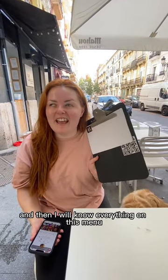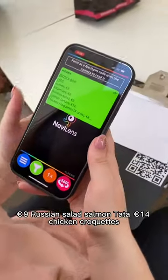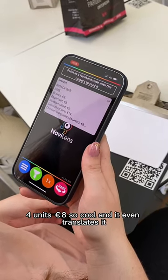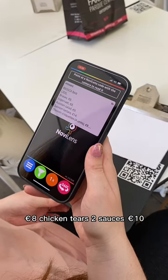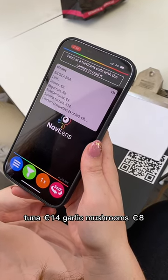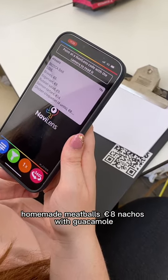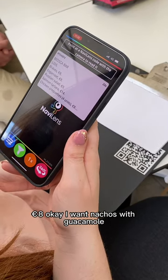You ready? Russian salad, 9 euros. Russian salad, 14 euros. Chicken croquettes, four units — that's so cool, and it even translates it — 8 euros. Chicken, two sauces, 10 euros. Tuna tataki, 14 euros. Garlic mushrooms, 8 euros. Homemade meatballs, 8 euros. Nachos with guacamole, 8 euros.